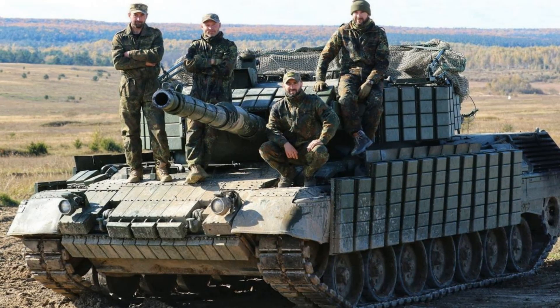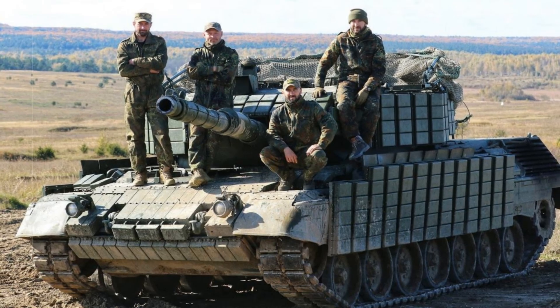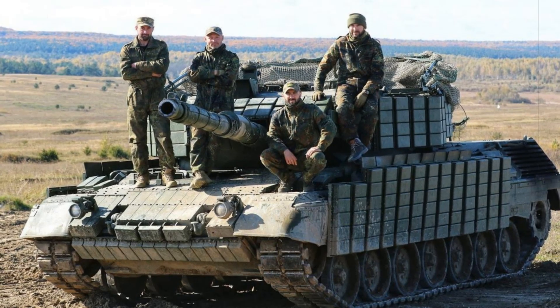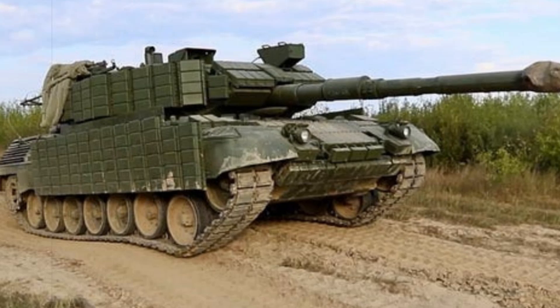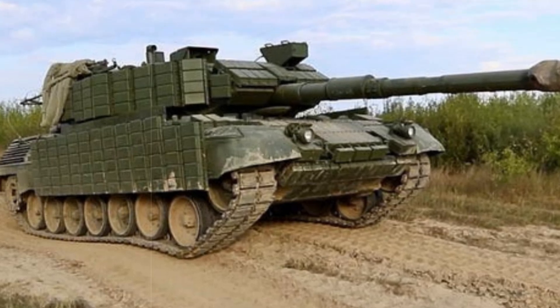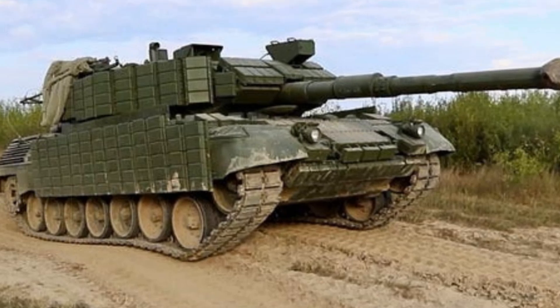These improvements are more than just stopgap measures — they reflect a doctrinal shift. Today's tank battles are no longer defined solely by armor thickness or gun caliber, but by how well vehicles can be modified to withstand new threats. In this light, Ukraine's work on the Leopard 1A5DK exemplifies a growing trend: making old steel relevant again through innovation and necessity.